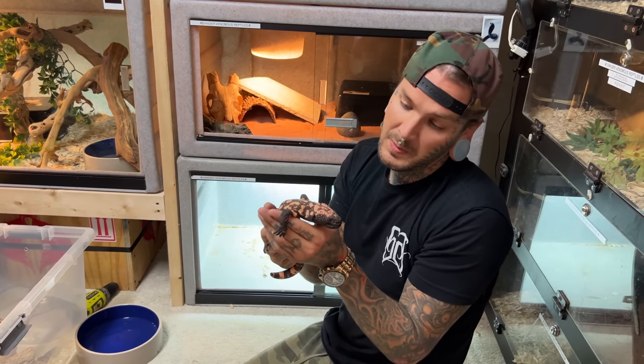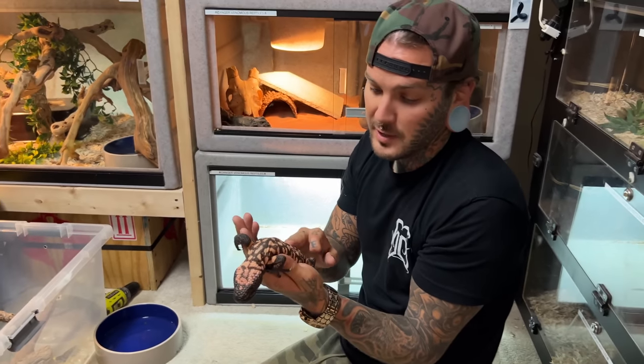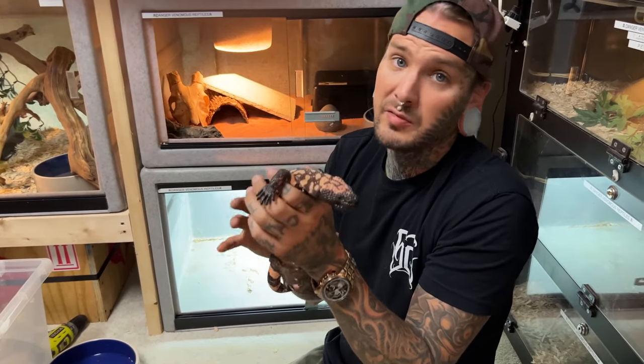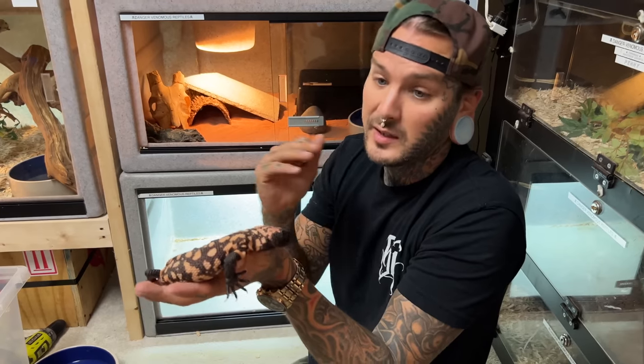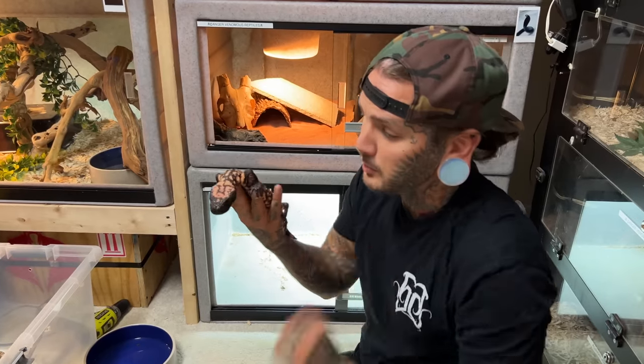This Gila monster right here is probably about 20 years old, literally. He's a very, very old man — he still has decent weight, but he's just skinny in some areas because he's super old, slow, and weak. So I have to be really careful with this guy. I have to hand feed him all the time — for probably the last two years I have to make sure he eats every few days, probably twice a week. I literally have to put the fuzzy in his mouth and make sure he eats the whole thing. Hopefully we have this guy around for longer, but those days are numbered. Little Papa Gila.